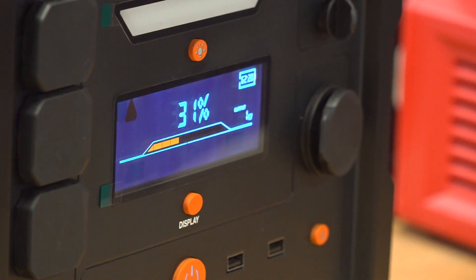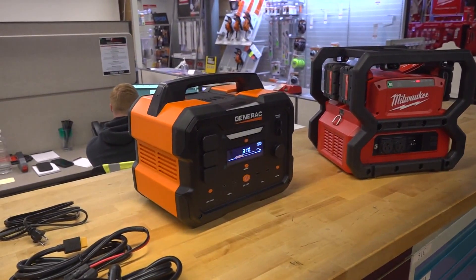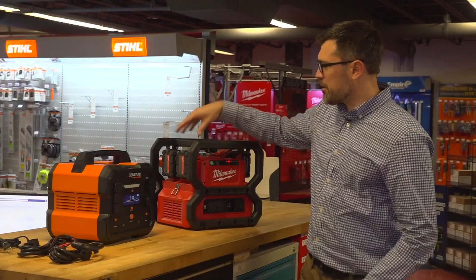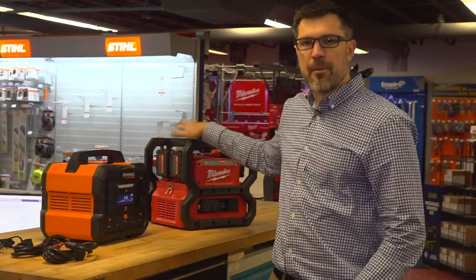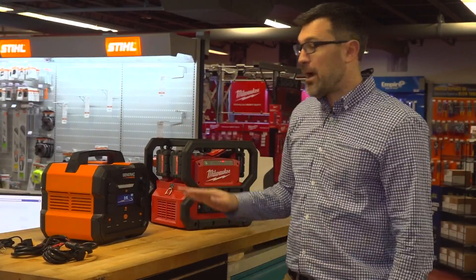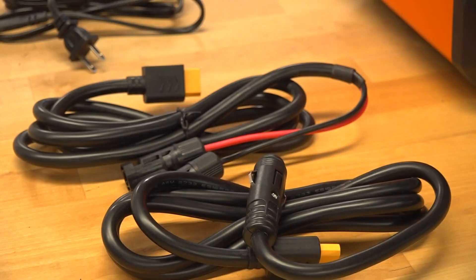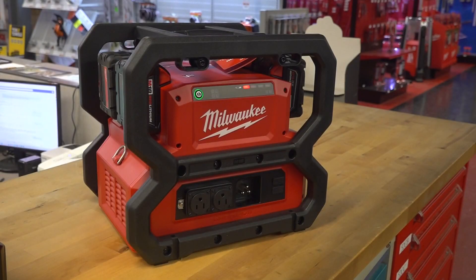He says you don't need to have a full generator — these battery packs have become more popular. This one has everything self-contained, and this is another example where you can use your power tool batteries and just put it right on for battery backup. So you can power any regular 110, 15 amp — no problem. He says they work to power your refrigerator, a TV, or a furnace.